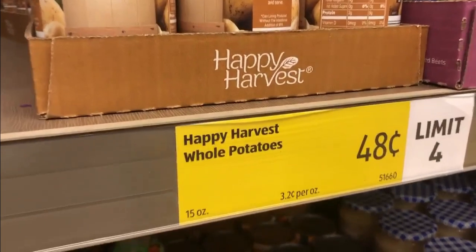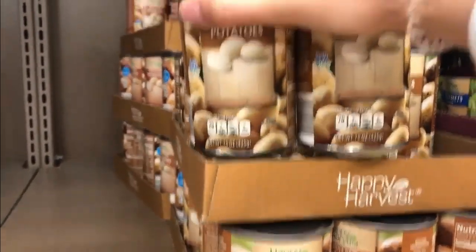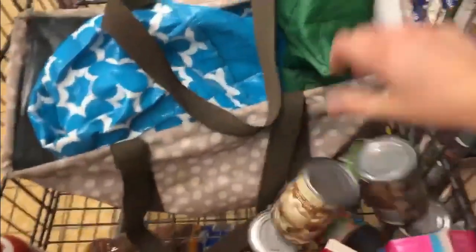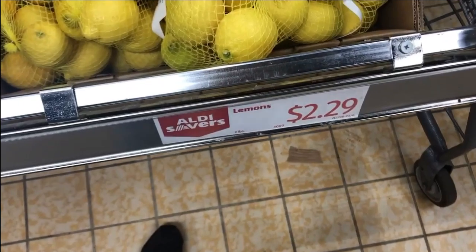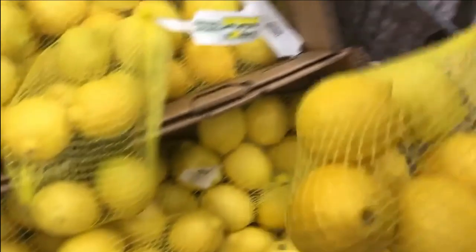These potatoes are only $0.48 and they're super good to fry with butter as a breakfast side. We're having waffles and I thought I'd make these with bacon. Lemons are an Aldi saver this week and I need them for lemon bars, so that works well.